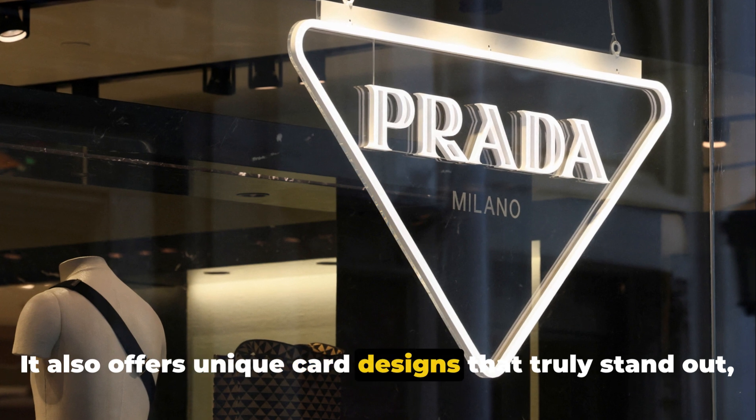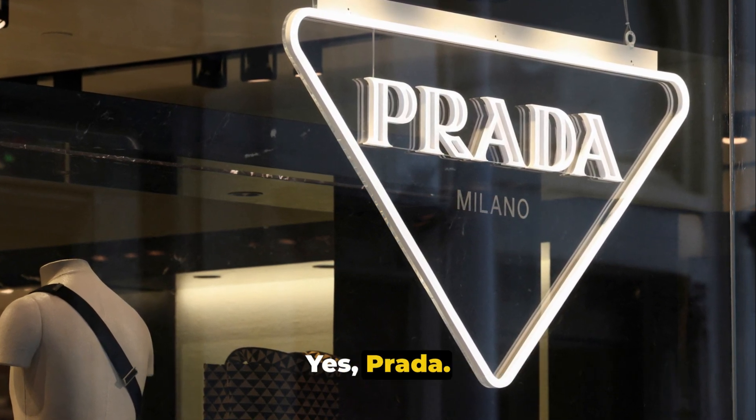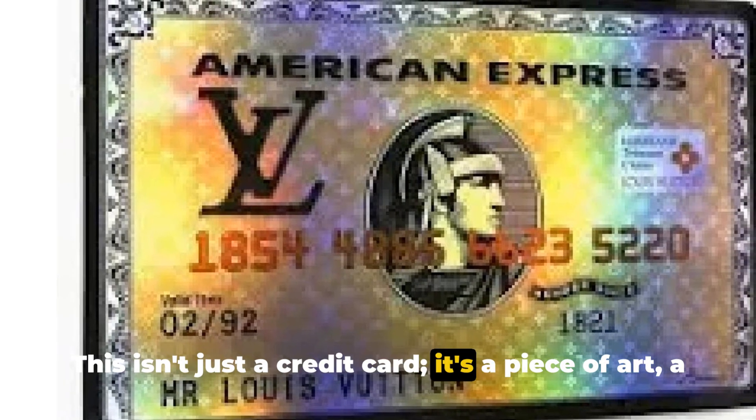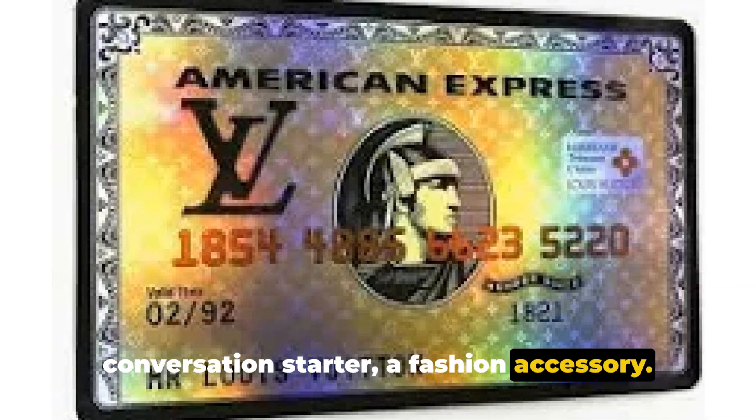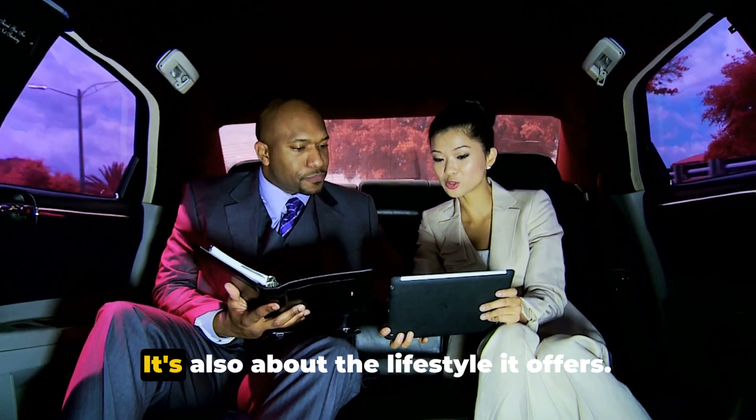It also offers unique card designs that truly stand out, including a wearable card designed by Prada. This isn't just a credit card — it's a piece of art, a conversation starter, a fashion accessory. But the Black Card's appeal doesn't stop at its design; it's also about the lifestyle it offers.